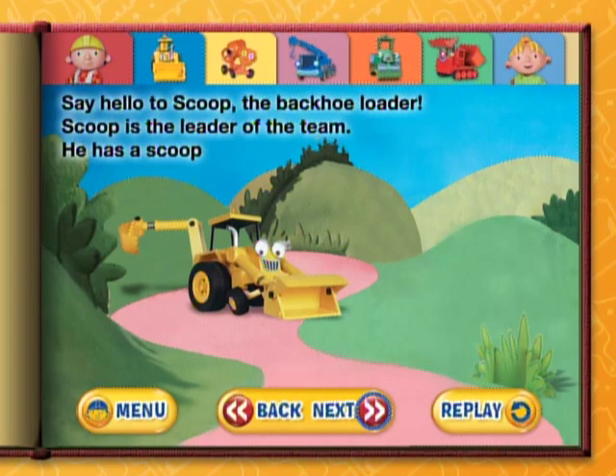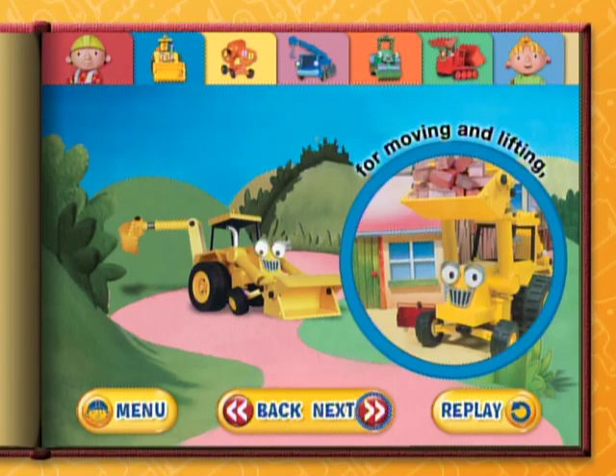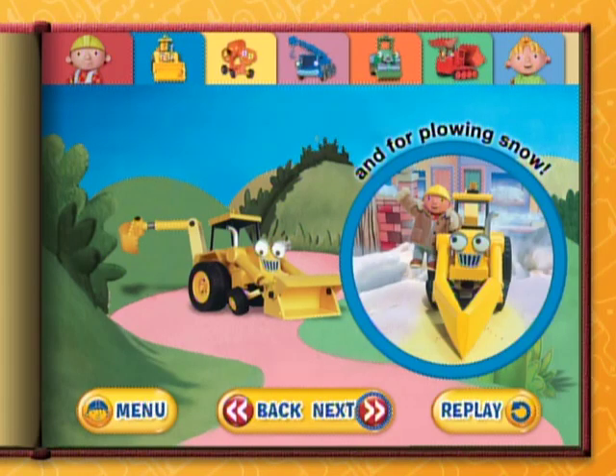Say hello to Scoop, the backhoe loader. Scoop is the leader of the team. He has a scoop for digging, moving and lifting, and for plowing snow.